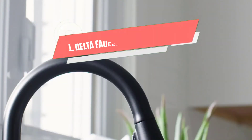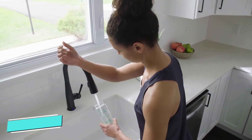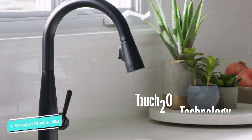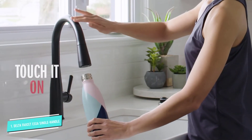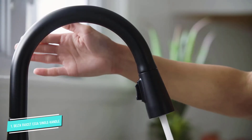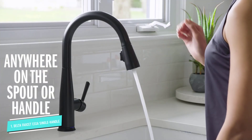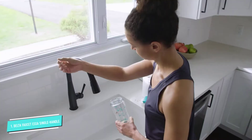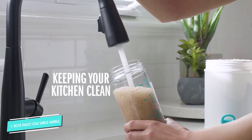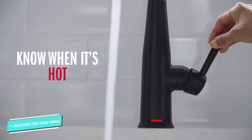Number 1: Delta Faucet Single Handle. This beautiful stainless steel faucet by Delta is made to last. It is made out of only the highest quality materials and backed by Delta's lifetime guarantee. It's a single touch faucet instead of touchless, which means that instead of using a motion sensor, you simply touch anywhere on the faucet to activate the flow of water. It also has a single handle for controlling the water flow.